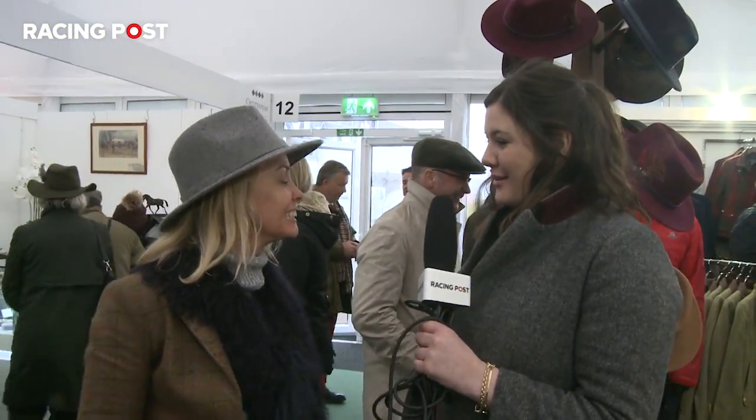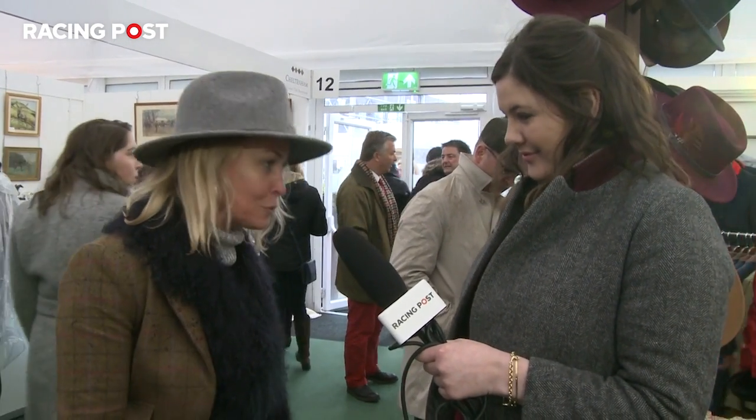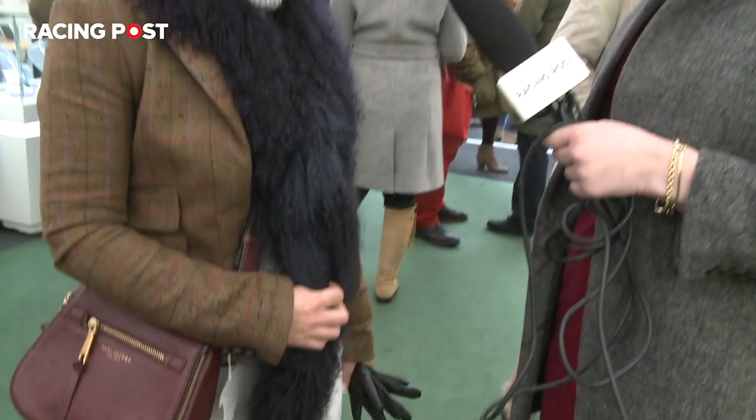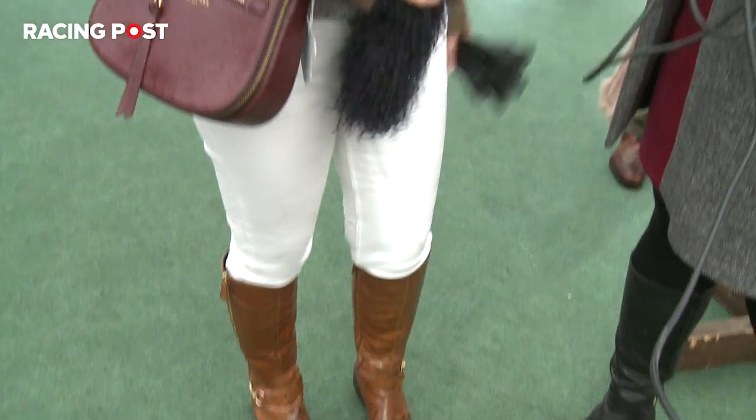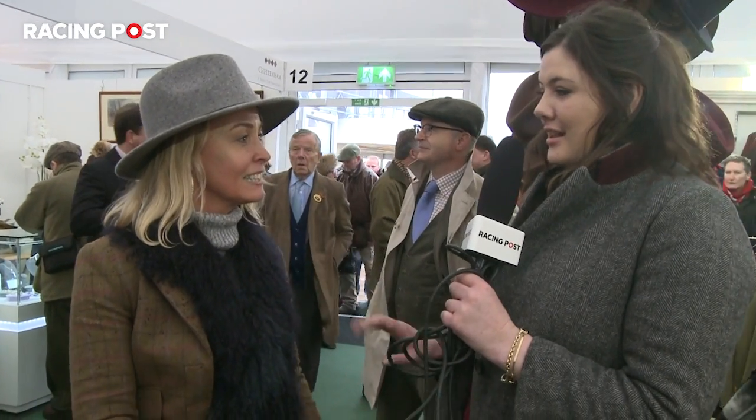What was your decision this morning when you got dressed? Well it's pouring down, so hat obviously and then boots which are waterproof — that was the main thing. Otherwise, polo outfit. You're very brave wearing white trousers in this weather. I know, but you've got to be pretty brave to come on a day like this. And is tweed a must-have at Cheltenham? Absolutely, you've got to.